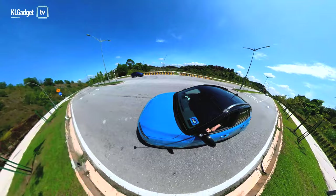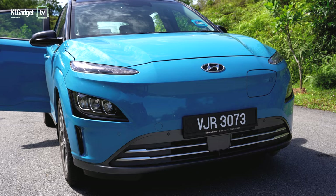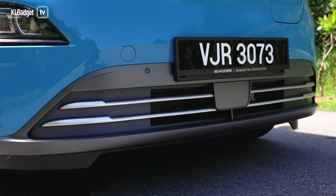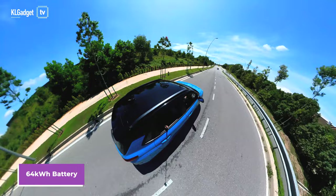Unlike many other EVs, I like that the Kona Electric doesn't try too hard to look like an EV with some funky futuristic aesthetic. It looks very much like the regular version on the front face, just without the company's face grille, which looks really cute, and the rear looks similar to the regular Kona. The variant I got from Hyundai is the maxed out E-Max variant, which comes with a 64 kWh battery capacity that delivers up to 484 km of mileage on a single charge.